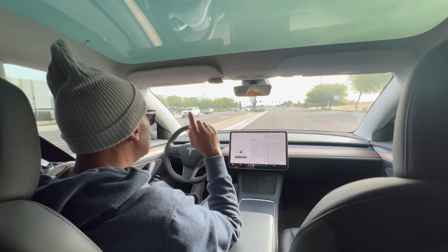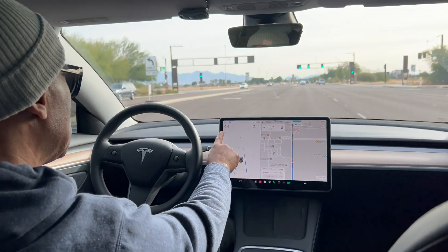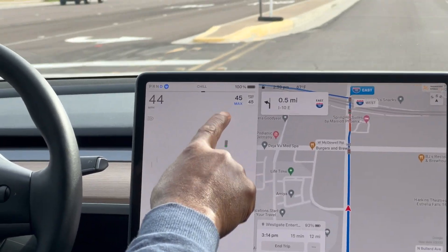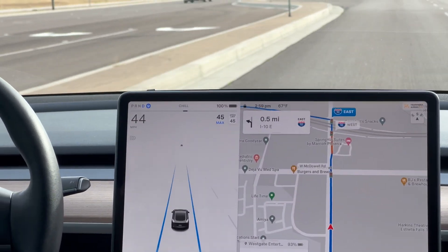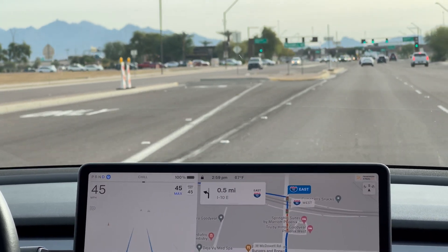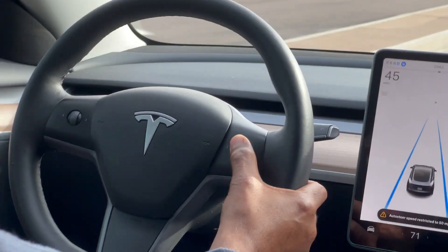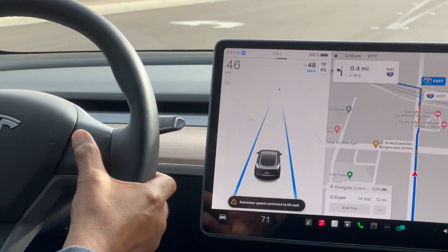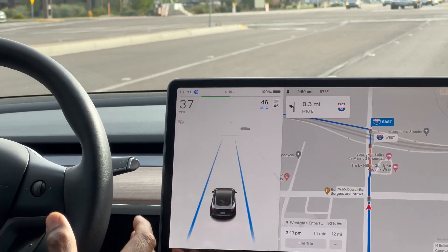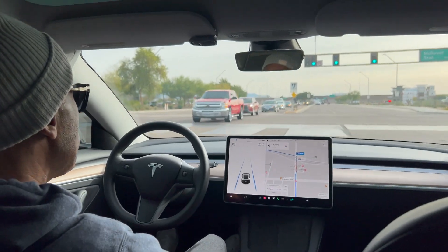What I want you to do is keep an eye on this — this is my speed limit, and that's the maximum speed the car is going. I can always use the right scroll bar to move it up or down. It's engaging right now — it's trying to slow down. I'm literally hands-free right now.